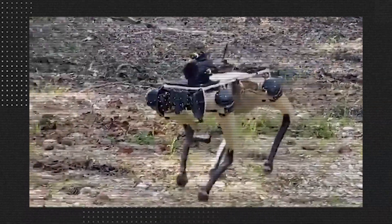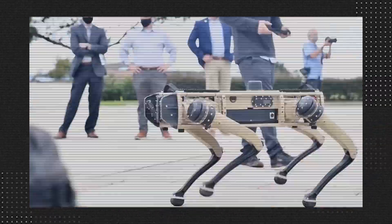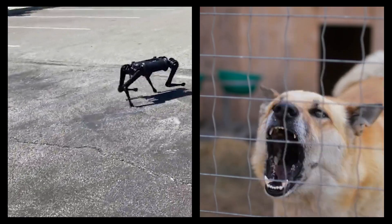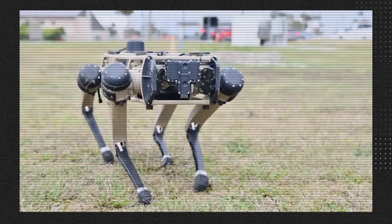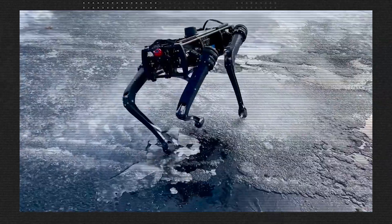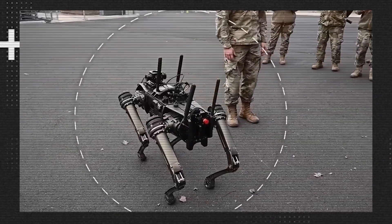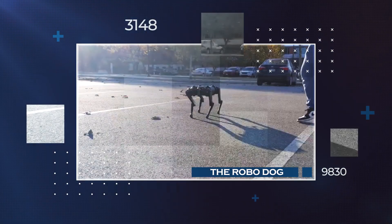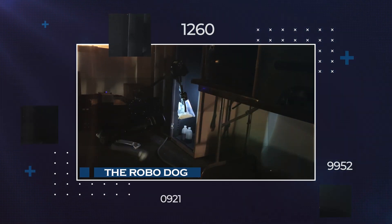The Robodog is a big step forward in making flexible robots that can adapt to different places. Ghost Robotics studied real dogs very closely and used their knowledge to design the Robodog, ensuring these robotic dogs could do tricky movements, walk on bumpy surfaces, climb stairs, jump over things, and navigate dangerous areas, which makes it particularly useful for military. In this video we'll learn more about Ghost Robotics and the revolutionary Robodog, their role in shaping the future of robotics, and how we interact with smart machines.